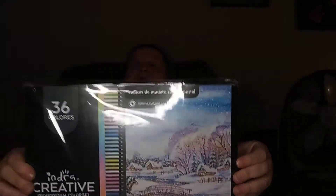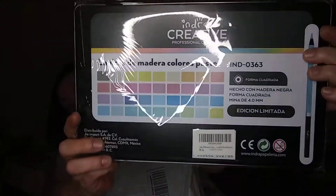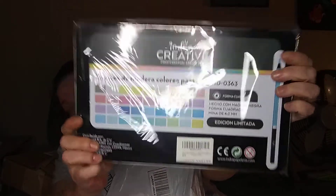If you can see it — I don't know if you can because of that light — there you go. It is 36 Colors Indria Creative Professional Color Set, and this is in a different language that I can't read, but it's supposed to be pastels — macaron colors. That's the colors in the back. That light is blurry on it but we got that.